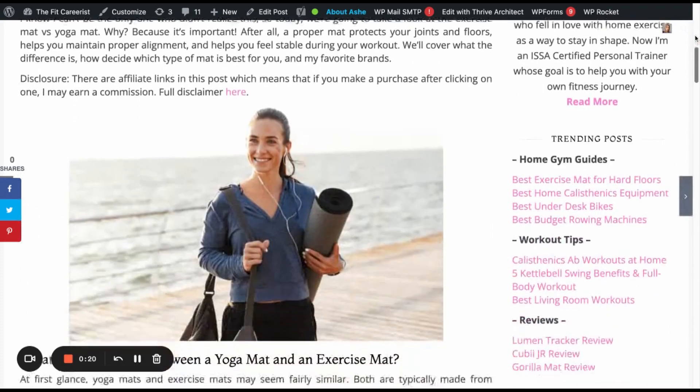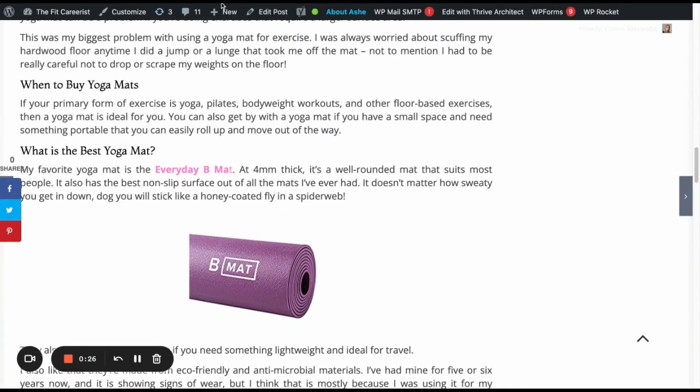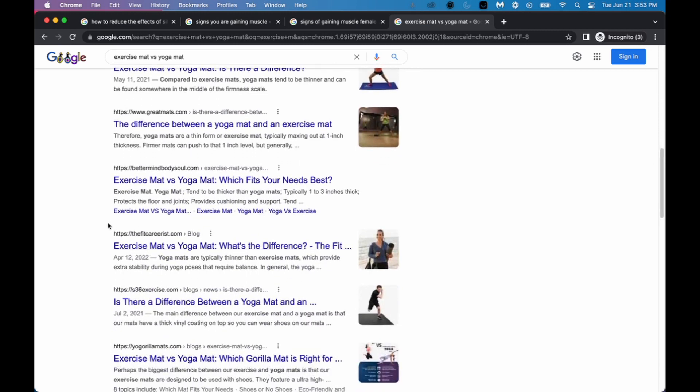My next example is for an article I wrote at Surfer's suggestion through Growflow, and it was for the keyword 'exercise mat versus yoga mat.' This has a search volume of 720 searches per month and I published it on April 12th. And here you can see I'm on page one a little more than two months later.